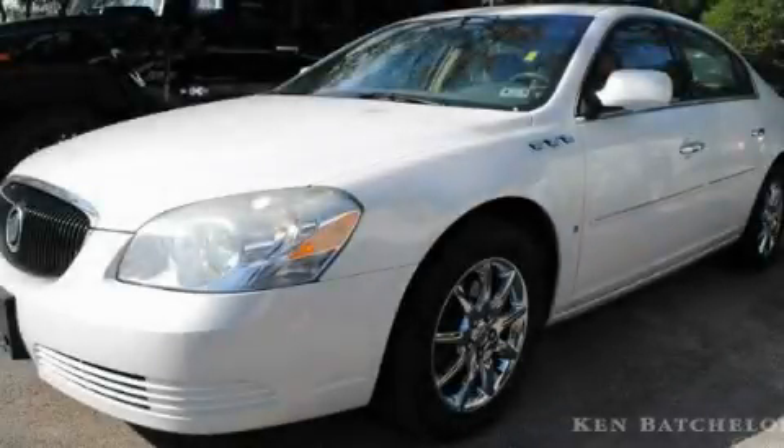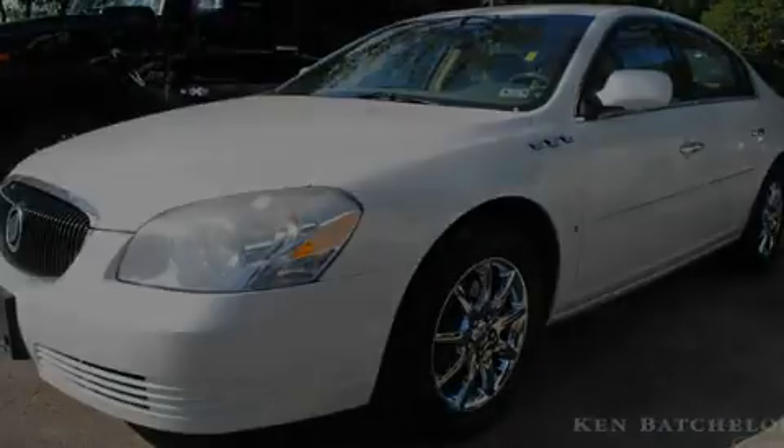Please call us today for more information on this great vehicle. Now that you've seen the car of your dreams, come see the dealer of your dreams, Ken Batchelor — service, sales, and efficiency so obsessive, you'll want to pinch yourself.